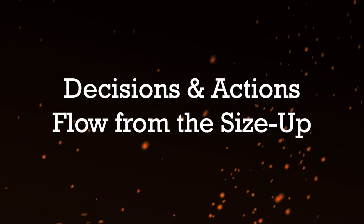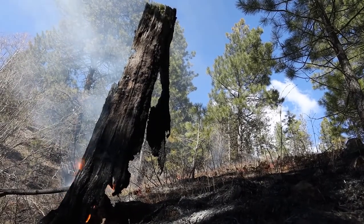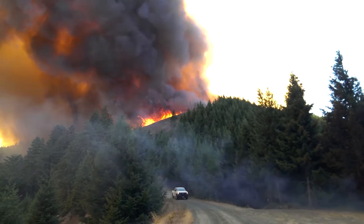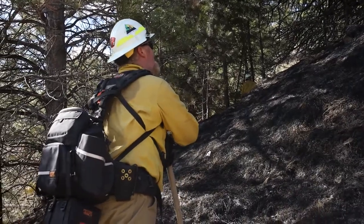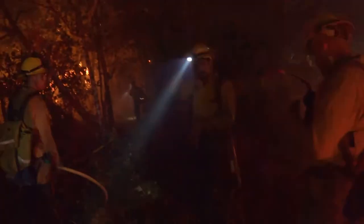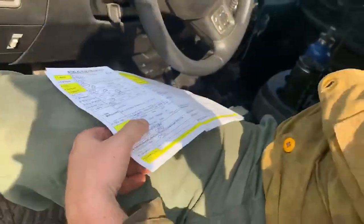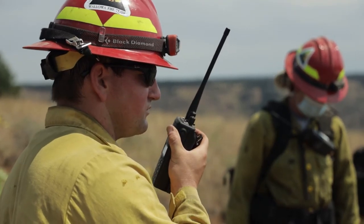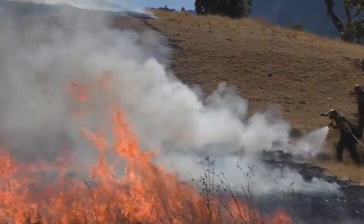Fires are dynamic changing events. Conditions are in a constant state of change, sometimes gradual and slow, and other times sudden and immediate. Because of this, size ups are both an initial assessment and an ongoing process of evaluation. Incident commanders must think in terms of both the current and future state of conditions on the incident. Ongoing assessment produces incident status updates periodically reported over the radio. Establishing trigger points and LCES also reflect this understanding of changing conditions.